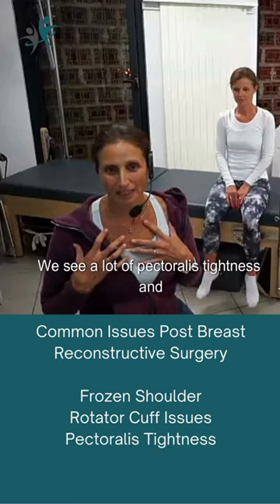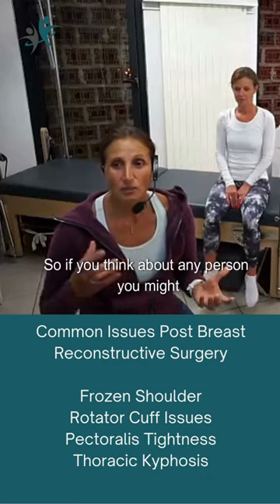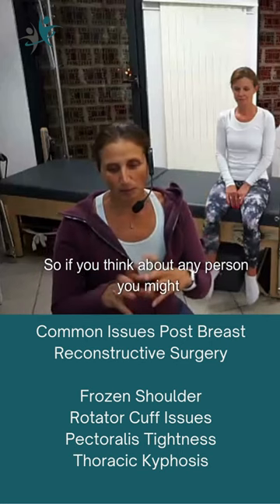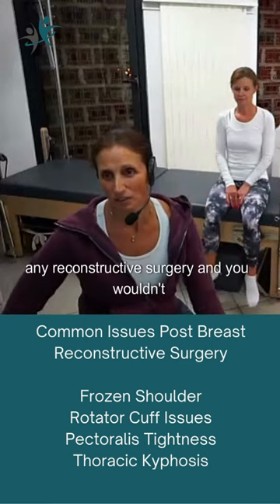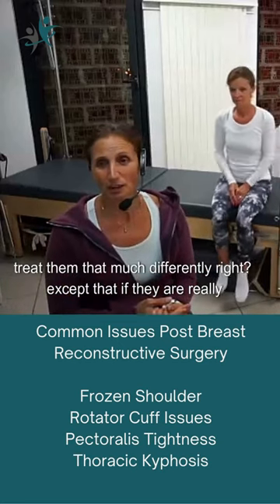We see a lot of pectoralis tightness and along with that, a lot of increased thoracic kyphosis. If you think about any person, you might see any of this in somebody who hasn't had a reconstructive surgery, and you wouldn't treat them that much differently.